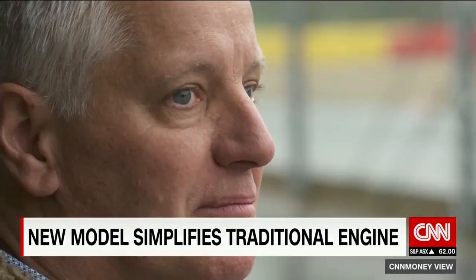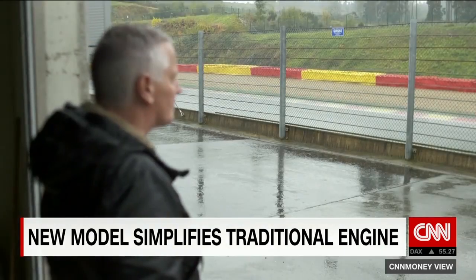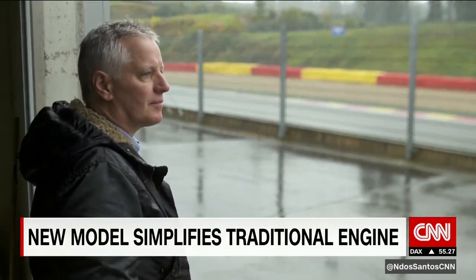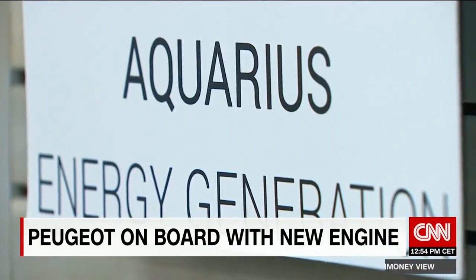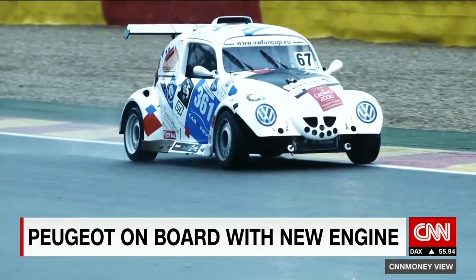Pierre D'Etre is an engineer with 30 years' experience with high-performance engines. The genius of this one, he says, is its simplicity. "Because you bring definitely few parts, means also few friction inside the engine, and this brings high efficiency for the engine." This, Friedman likes to say, is the dawning of the age of Aquarius.